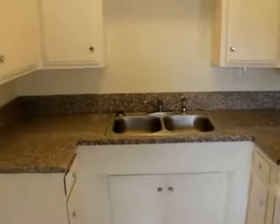Oven, stove top, granite counters, dual sink, and lots of closet space up here.